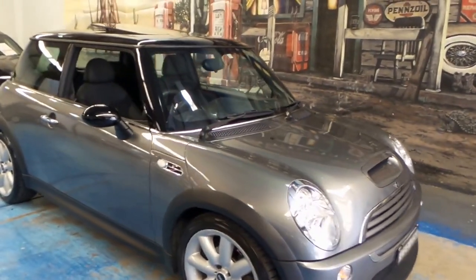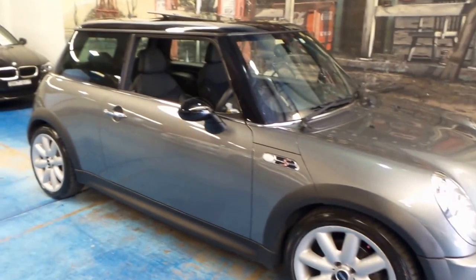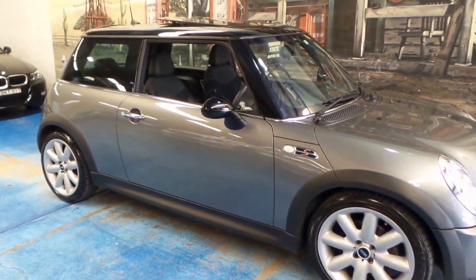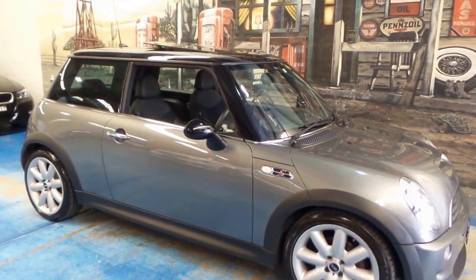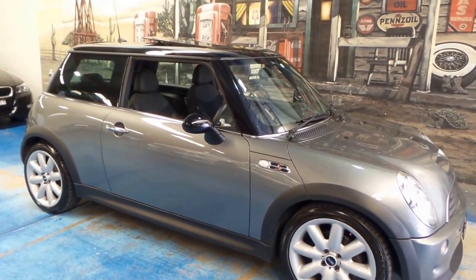Okie doke guys, special little car here. It's a Mini Cooper Chili S. Without the signature racing stripe, it actually just looks fantastic.